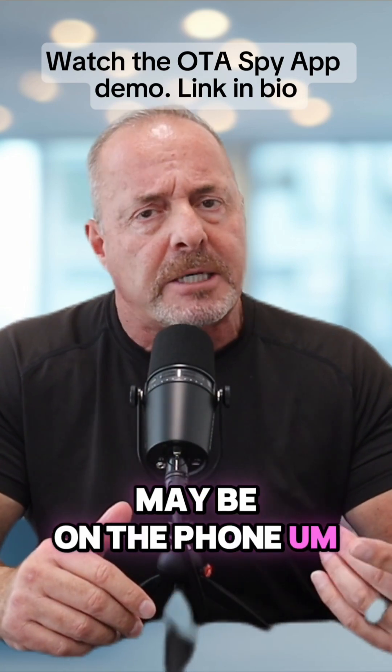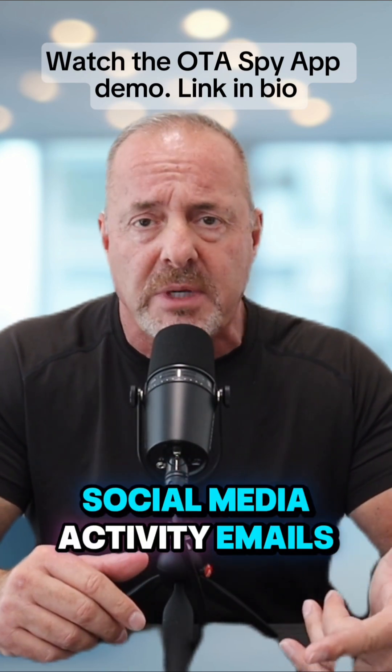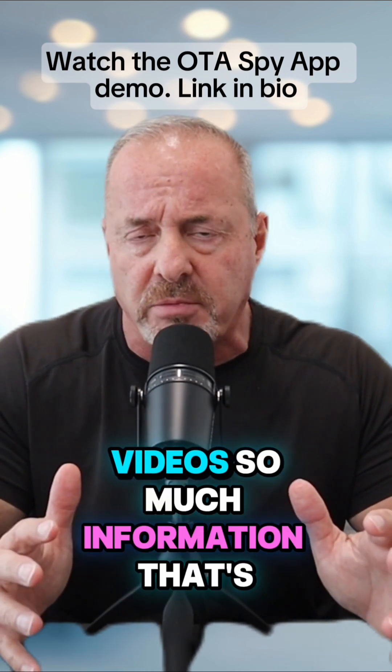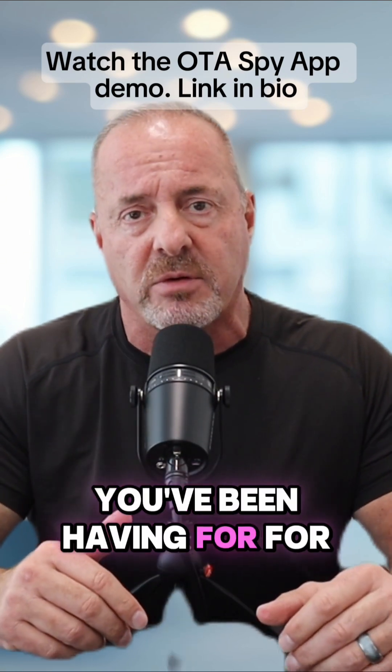You'll also be able to access call recordings, call logs, WhatsApp calls, FaceTime calls, social media activity, emails, browser history, photos, and videos — so much information that's on that phone. You'll be able to get the answers to the questions you've been having for quite some time.